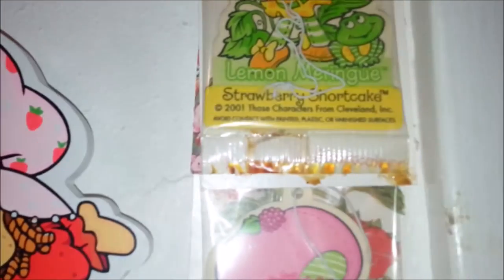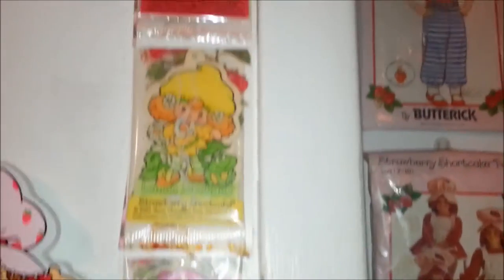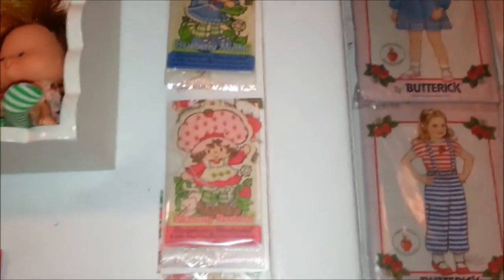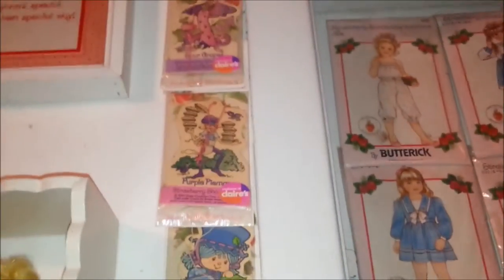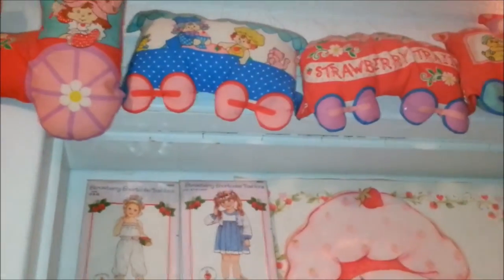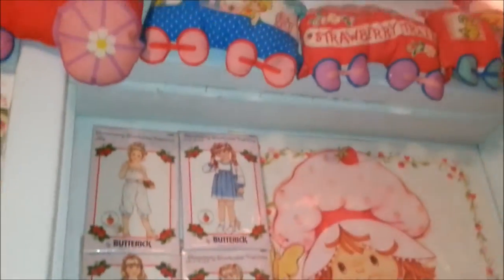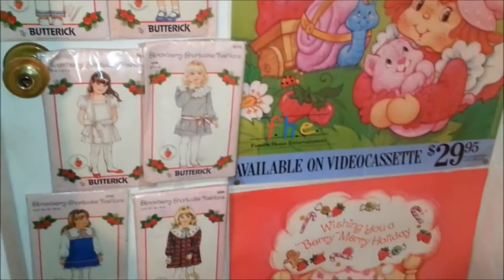There's also Lemon Meringue — hers looks like it's dripping or something — and Raspberry Tart. I did have some of these in my car back in the 90s; I used some of them and they did smell really good. Not like the original dolls, because nothing does anymore — they just don't seem to be able to get that original scent. Okay, well there it is: patterns, posters, and some miscellaneous parts of the collection.